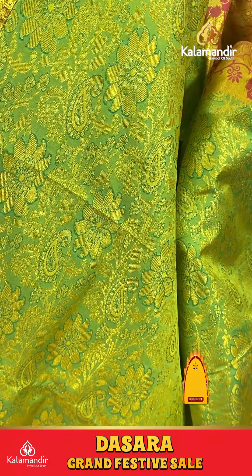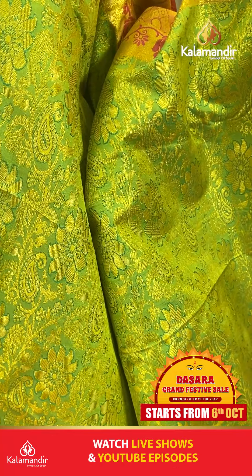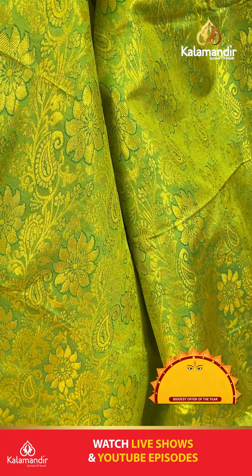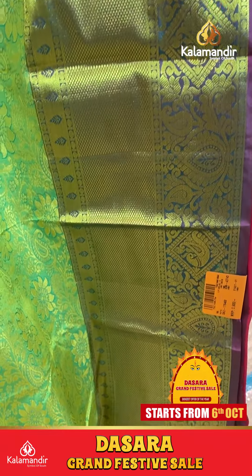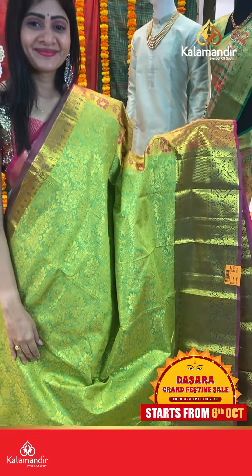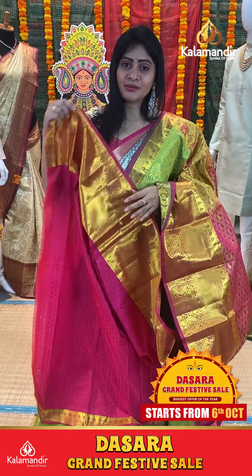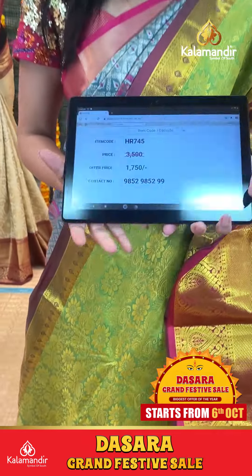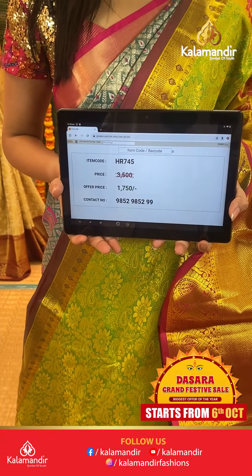Light green pattu saree with florals and paisleys all over body. Double bordered frills with diamonds, paisleys and small diamond booties, rudraksha booties in checks. Coming to pallu, contrast zari in pallu with checks and booties. Blouse is contrast plain with border. Item code HR745, offer price 1750 rupees only.